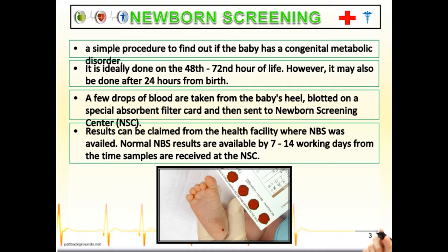This might be painful for a very young baby, but it is necessary. Results can be claimed from the health facility where NBS was done. Normal NBS results are available within 7 to 14 working days from the time samples are received at the NSC.